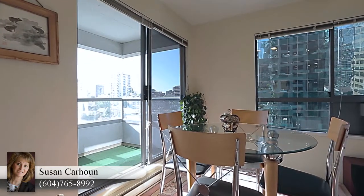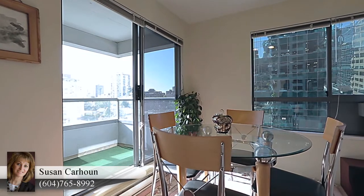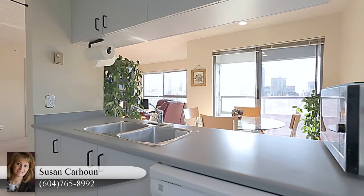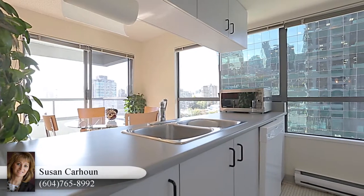Back inside, open from the living room is your eating area for a quiet coffee in the morning or entertaining friends for dinner, and with another door out to the balcony.